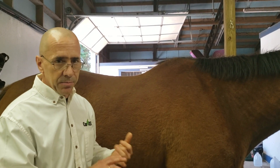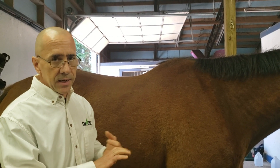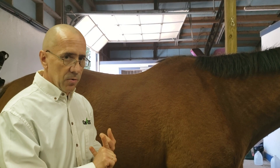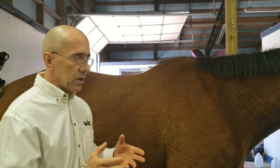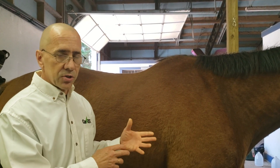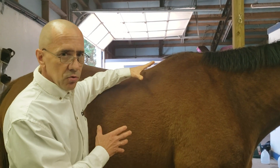There are three elements needed to build a top line on a horse: nutrition, exercise, and digestive health. Exercise is left up to you as an owner, and there's plenty of information online to learn different maneuvers and exercises to help build the top line and the abdominal muscles, because they do work together.